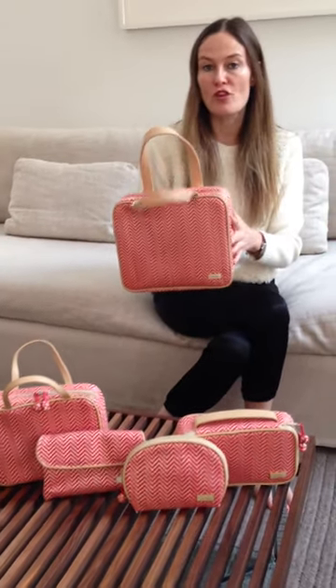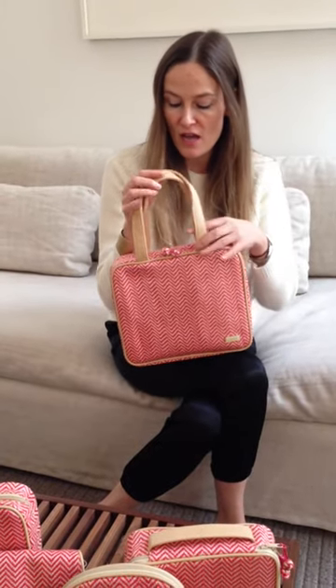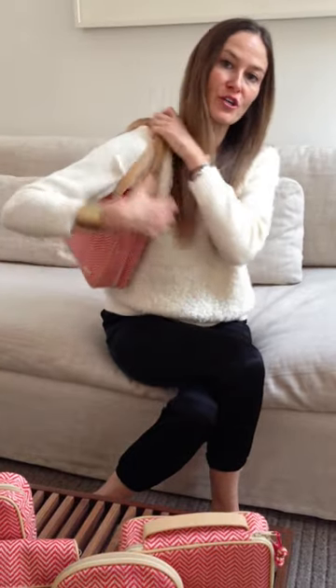Today I wanted to share with you our newest shape to the family, the Martha large briefcase. Long handles — this will go over your shoulder, which is great.